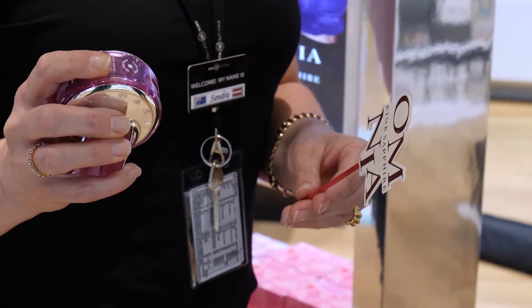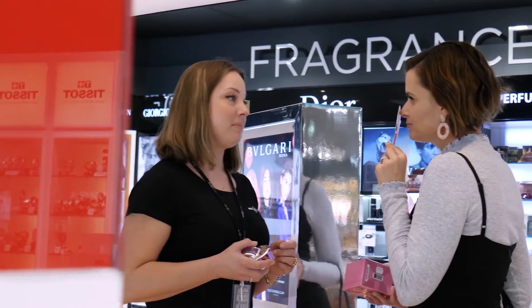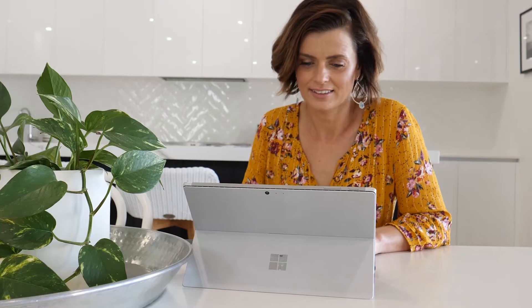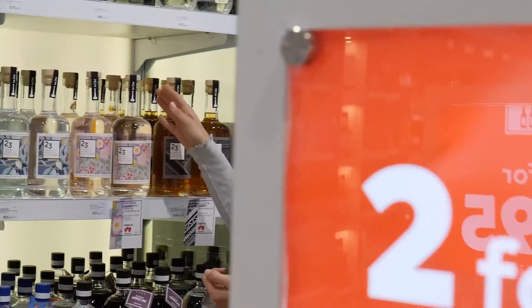When travelling overseas, I always take the opportunity to try a new fragrance or stock up on an old favourite. I also like to think about what I might need on my trip, like skincare products. For our Singapore holiday, I'm going to pick up the Jalik Rosewater Mist, the perfect travel companion. Add to Cart.